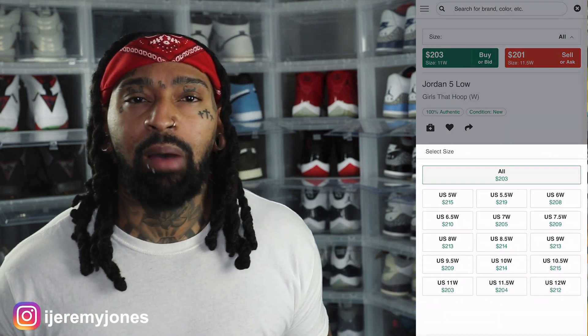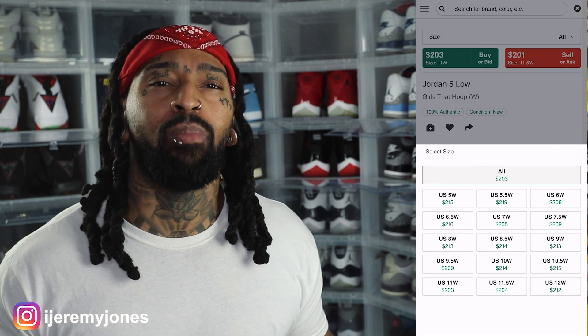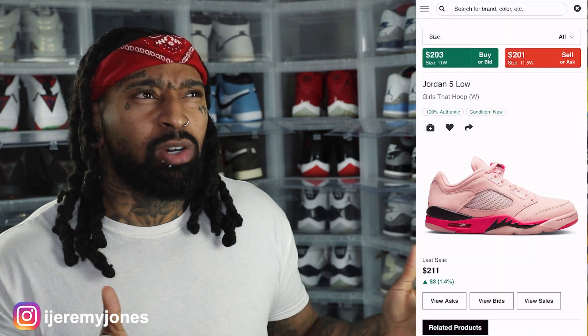First thing first, these are set to release February the 11th, to the best of my knowledge, coming in at a retail price of $170. I glanced at the resale price and it looks like they're averaging about $195 and up, depending on the size. So not too bad on the resale market just yet. I don't think they will increase much — maybe a little bit, but not too much.